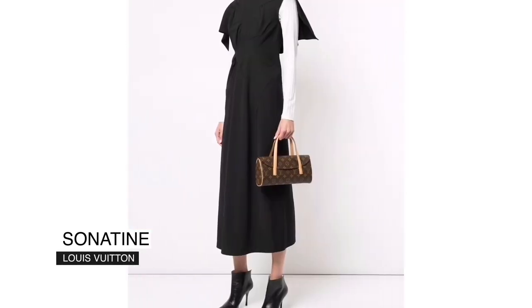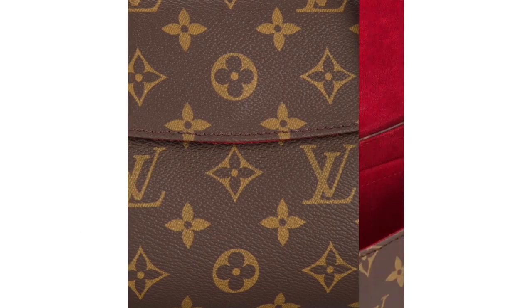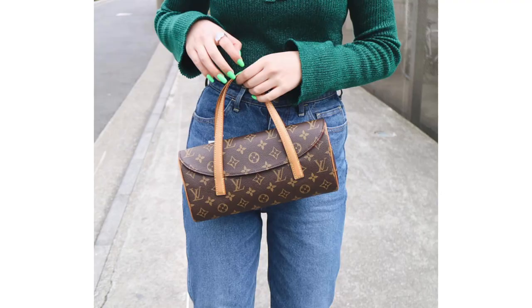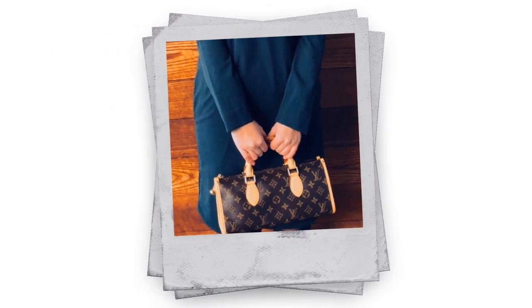Bag number eight is the Louis Vuitton Sonatine bag. It's a handbag that looks a little like the Triangle and the Popincourt — it has a rounded flap. It's a pretty cute bag with a slightly vintage feel. Honestly, I'm not sure I'll get the Sonatine, the Triangle, and the Popincourt since they look a bit similar, so I'll need to recheck them and see which fits my style best.